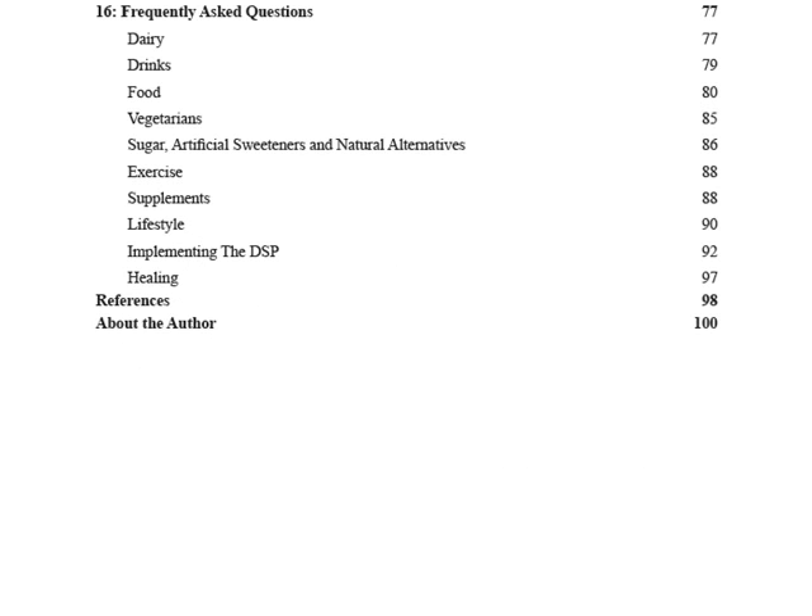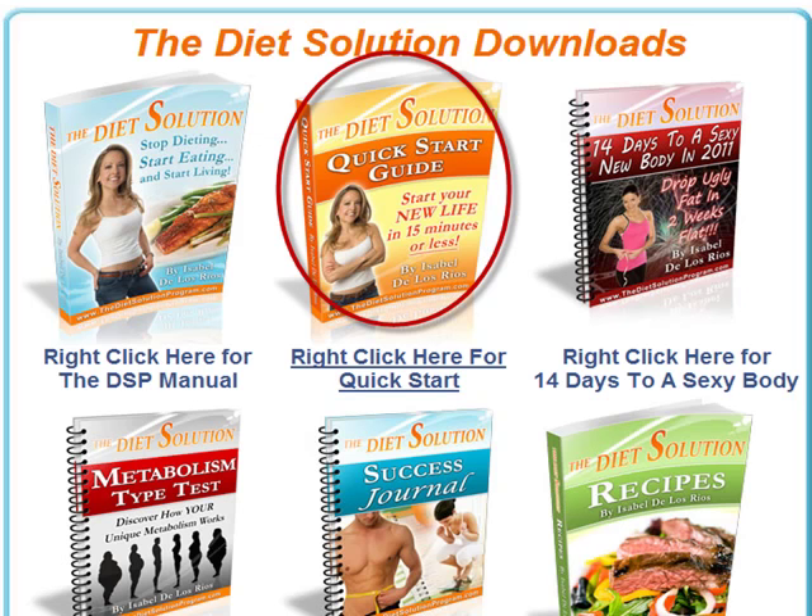The last chapter of the manual is the frequently asked questions chapter, with 59 questions broken into 8 categories. Next there is the quick start guide — the first 7 pages cover the basics of the program and bring you up to speed so you can start eating healthy right away. Isabel gives you a list of guidelines on what foods you should and shouldn't eat, so the quick start guide will help you have a much cleaner, healthier, and leaner diet fast.